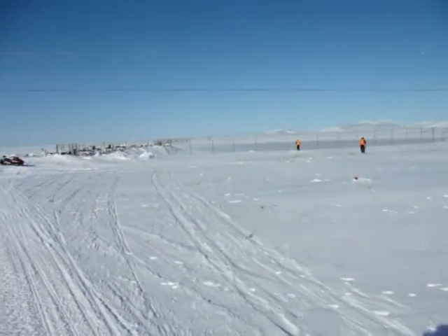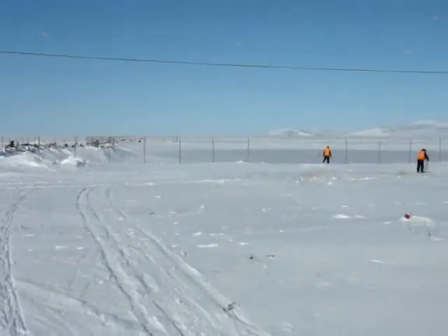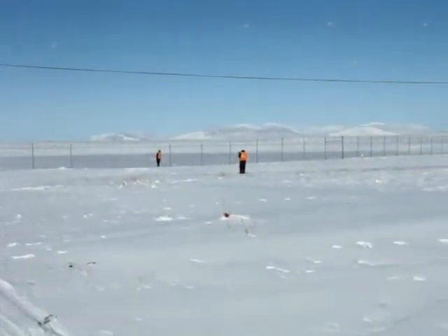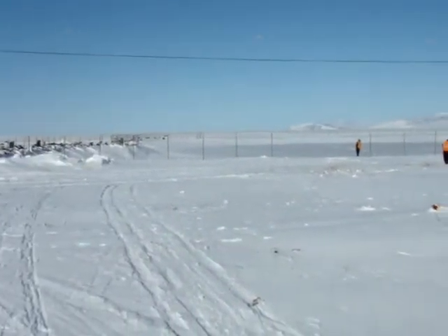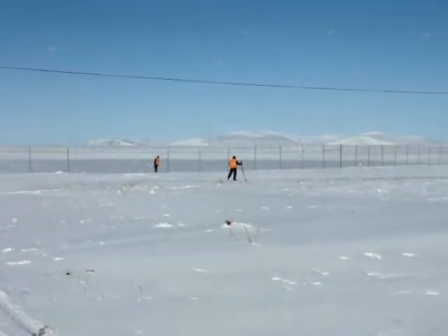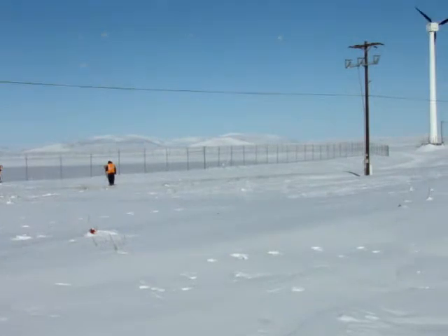We're here at Hooper Bay on a beautiful, almost spring day. That's the sewage lagoon out there. Gary's getting an instrument set up. We're going to be doing a capacity test for this lagoon — we're going to be pumping about 50,000 gallons a day into it, on top of the 20,000 that the school and the Washeteria use.